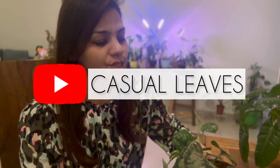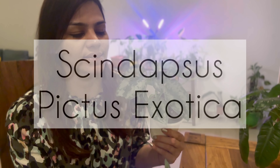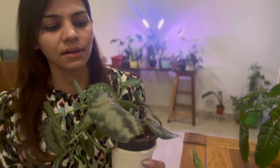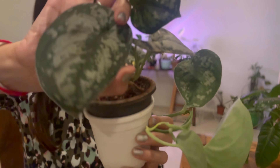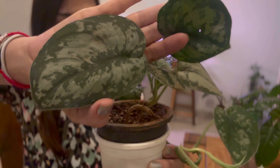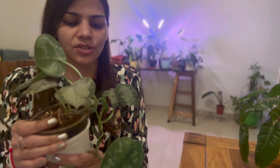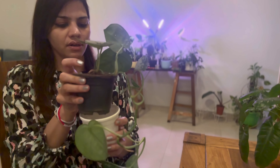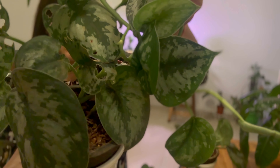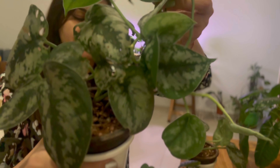Hello and welcome to Casual Leaves. Today I'm doing an episode on my Scindapsus pictus exotica, which is the most common form of Scindapsus we see. It's a really beautiful lovely vine that gives big and amazing leaves like this one. I think it's high time I introduced this plant on my channel and did a repotting of it. It's still in its nursery pot and I got it from a seller a while back. I haven't introduced this plant yet because I wanted it to take time and settle down into the living conditions I've created for it.